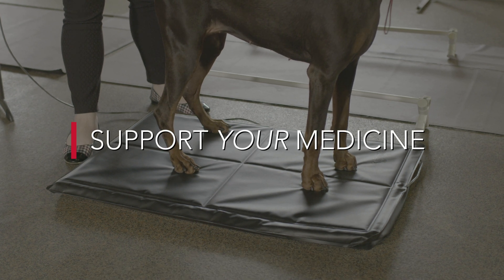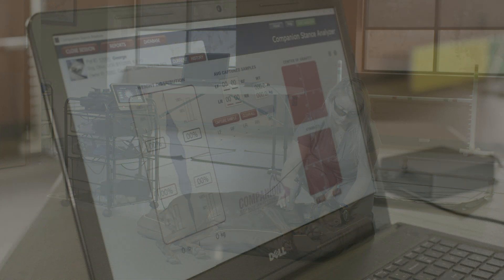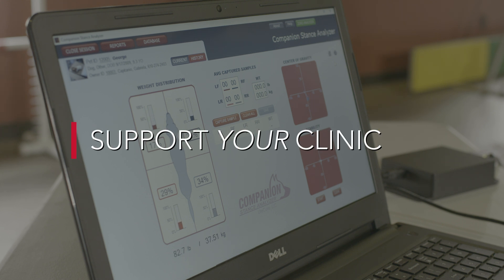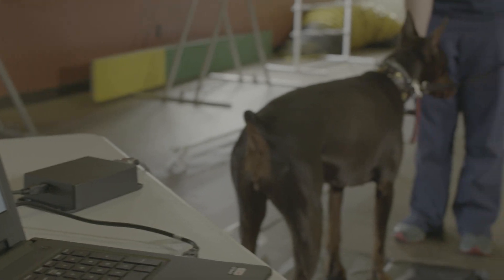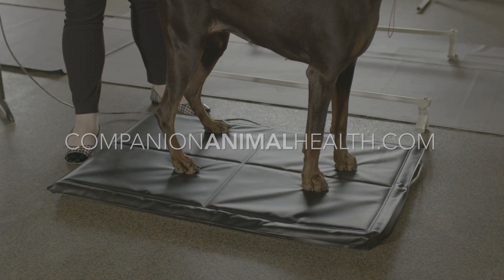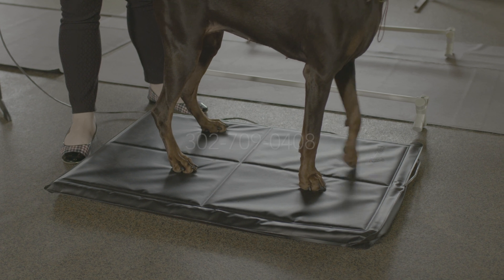Support your medicine with objective data. Support your clients with early lameness detection. Support your patients with the proof they need to get out of pain. Support your clinic with a diagnostic tool that will offer objective data leading to a more comfortable experience for you and your staff. Visit CompanionAnimalHealth.com or call 302-709-0408 for more information.